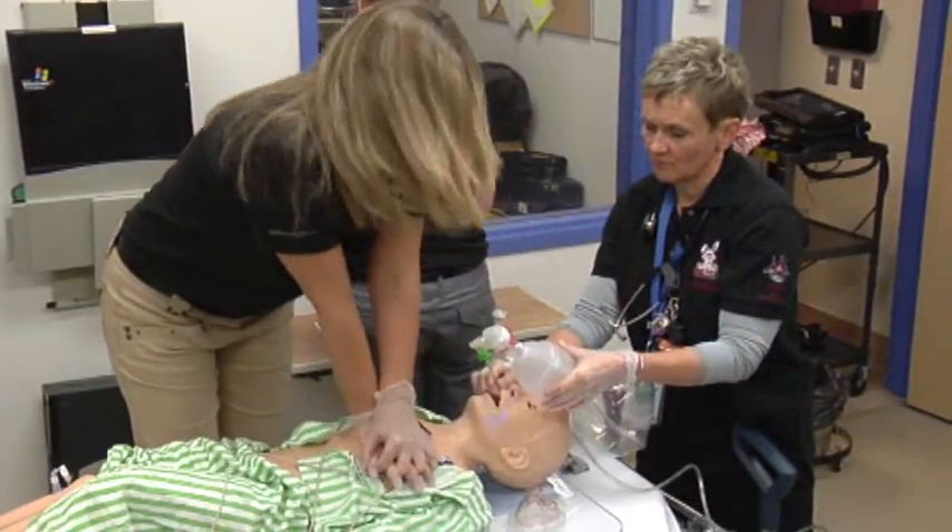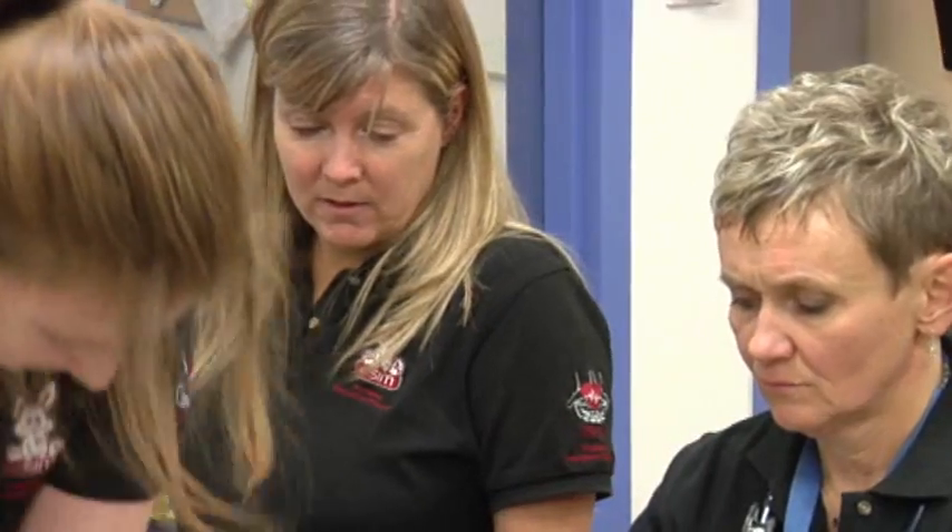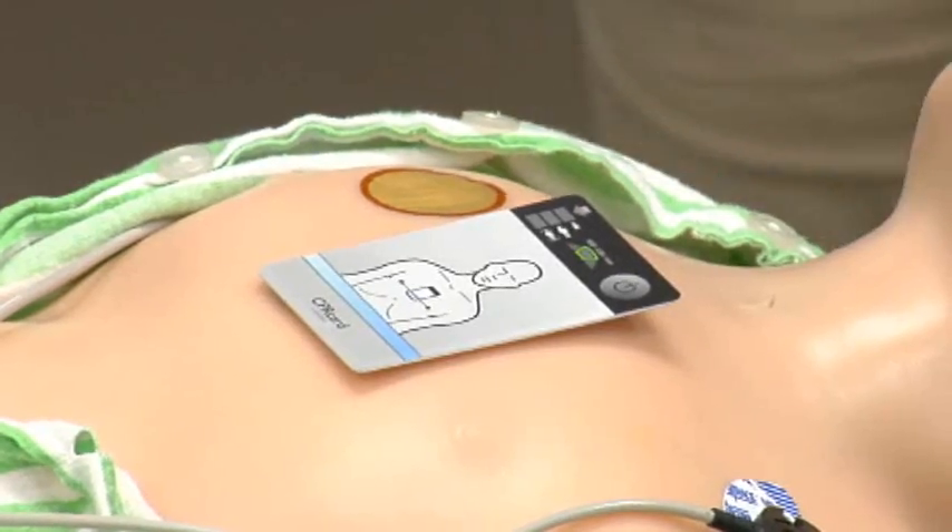At this point in time it's purely focused on cardiac arrest in kids, but future directions would look to explore the use of this card in adults.